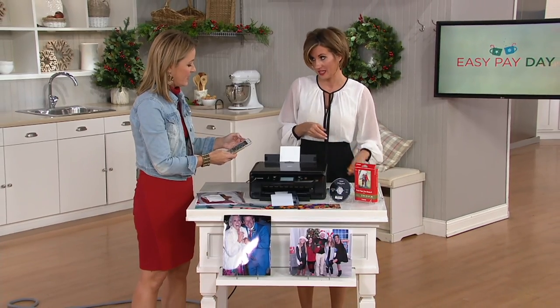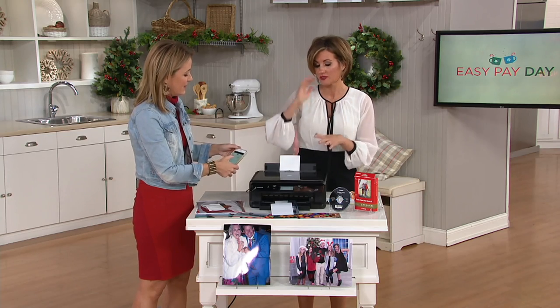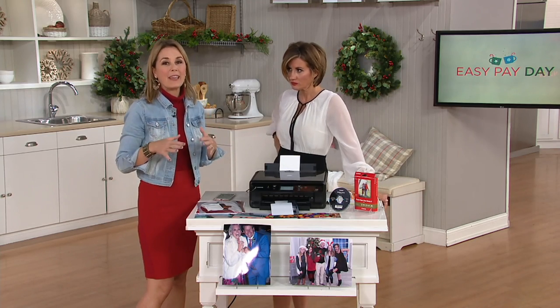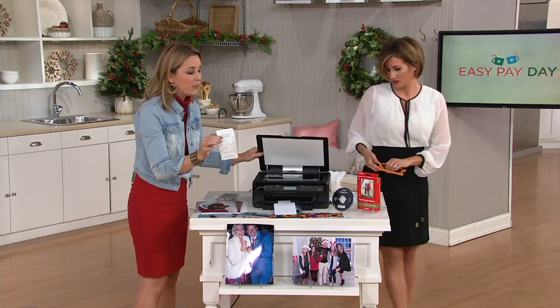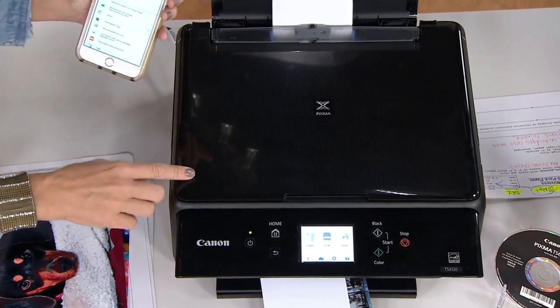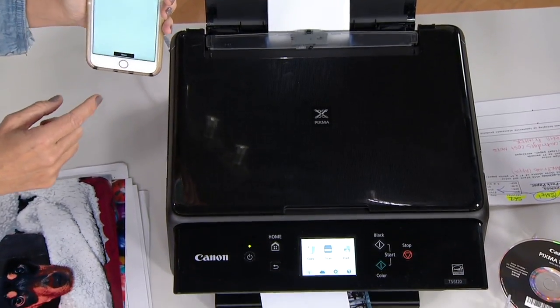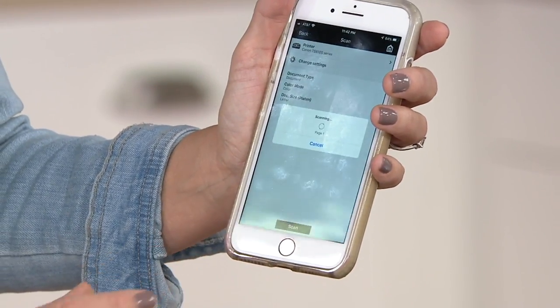Joe and I use the copy and scan function all the time — we were just doing something to get Jagger her first passport, so there was that to take care of. This is considered a three-in-one: you have your printer, your copier, and your scanner. I use scanning all the time for documents and things for my girls. When you scan something here on the flatbed — perhaps a receipt, perhaps your passport — you can have it scanned directly to your smart device. The PIXMA takes over and makes a photocopy.